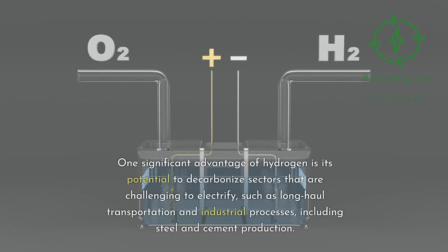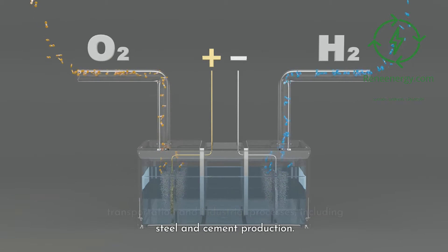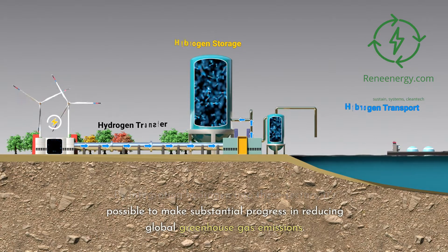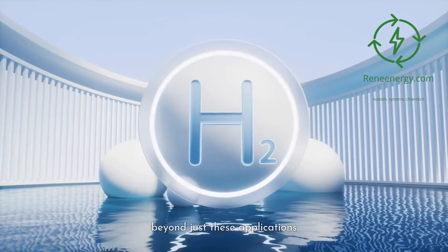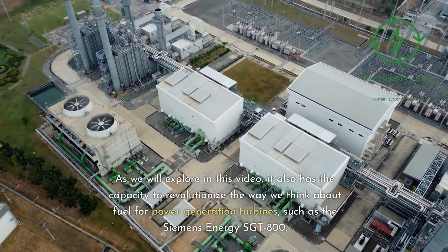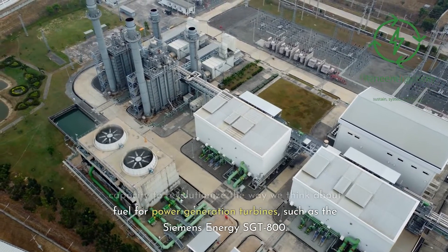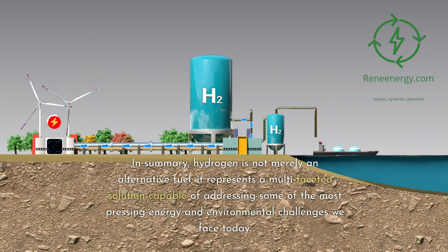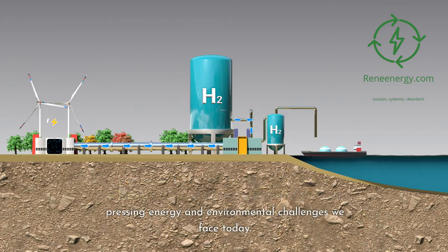One significant advantage of hydrogen is its potential to decarbonize sectors that are challenging to electrify, such as long-haul transportation and industrial processes including steel and cement production. By integrating hydrogen into these sectors, it's possible to make substantial progress in reducing global greenhouse gas emissions. Hydrogen is not merely an alternative fuel — it represents a multifaceted solution capable of addressing some of the most pressing energy and environmental challenges we face today, including revolutionizing fuel for power generation turbines such as the Siemens Energy Sargent 800.